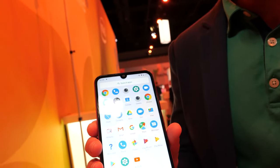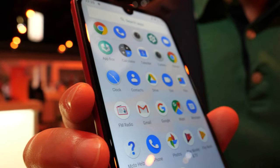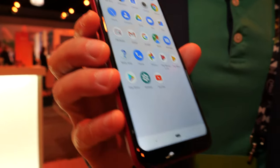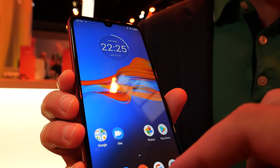You just have to swipe up from the bottom and you can see the app tray there. This is running pretty close to stock Android, so it's got a really clean experience, very easy to use.